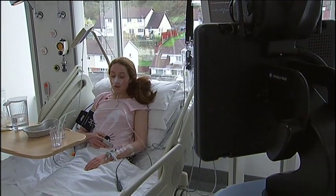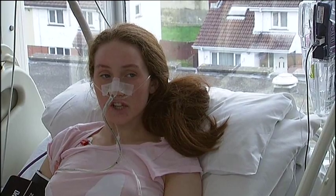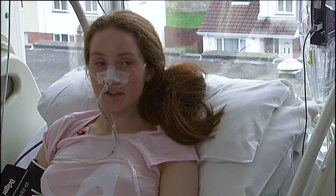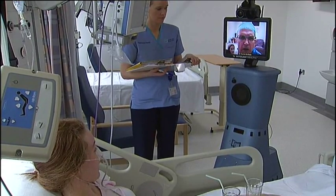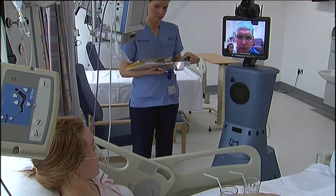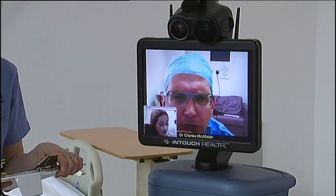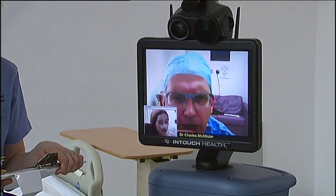The robot is an exciting development in the delivery of care to patients in Daisy Hill High Dependency Unit. This robot, as you can see, is mobile. It can go around and conduct ward rounds with the nursing and medical staff in the high dependency unit. It can interact directly with patients, converse with them, look at their clinical parameters, and make decisions and give advice on whether patients need to have their treatment changed.